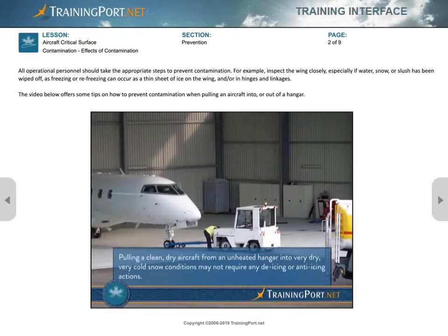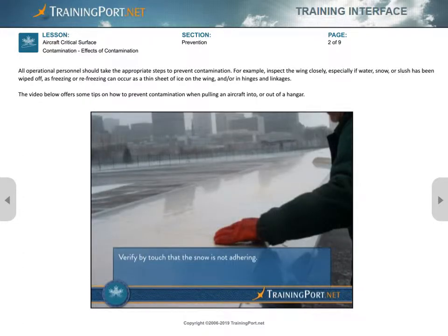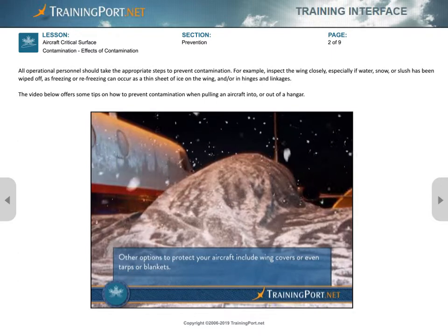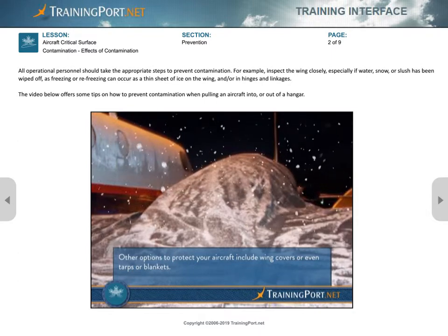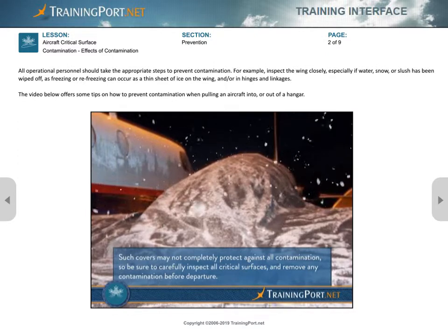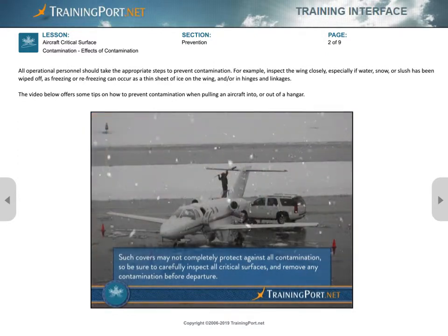Pulling a clean, dry aircraft from an unheated hangar into very dry, very cold snow conditions may not require any de-icing or anti-icing actions. Verify by touch that the snow is not adhering. Other options to protect your aircraft include wing covers or even tarps or blankets. Such covers may not completely protect against all contamination, so be sure to carefully inspect all critical surfaces and remove any contamination before departure.